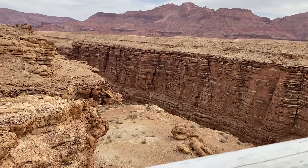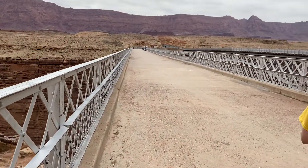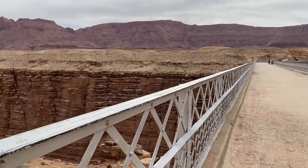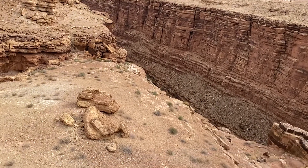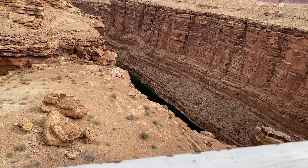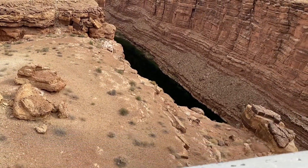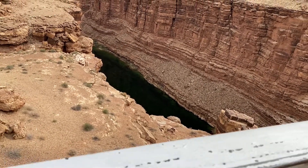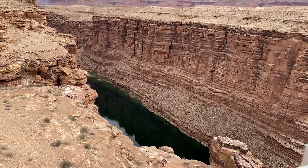This morning we're visiting the historic Navajo Bridge. We'll be walking across, doing a little sightseeing. Down below is the Colorado River, starting to get a little peek of it now. And this is Marble Canyon. This is the area that we've been camping in. It's just a beautiful area.